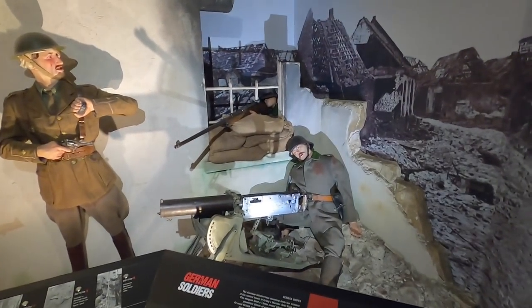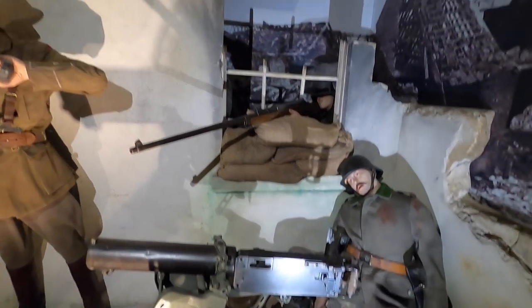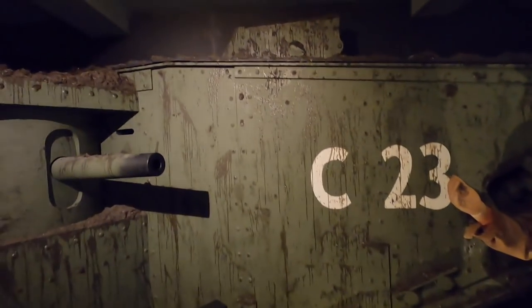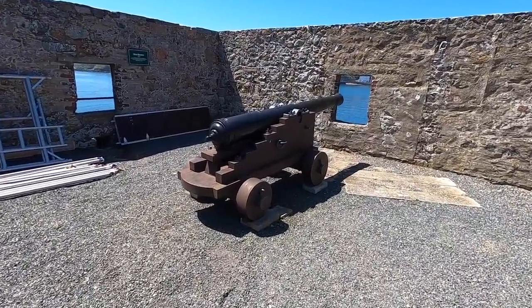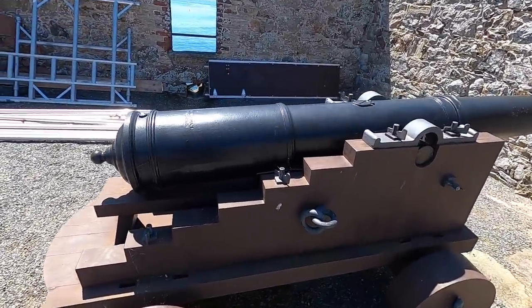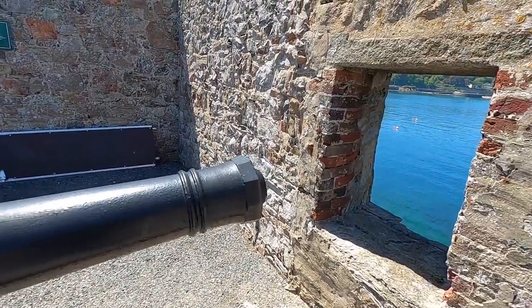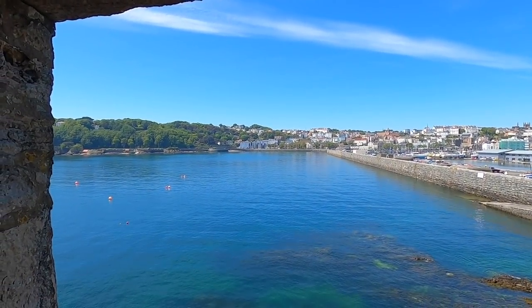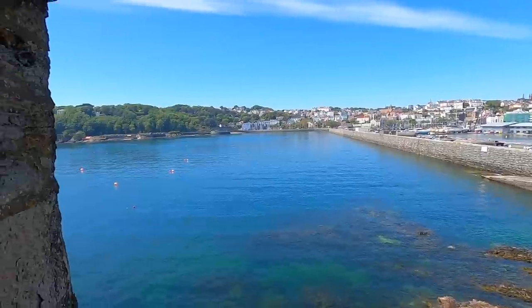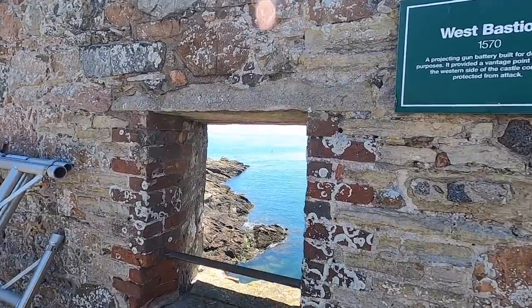Get down boys! Get a little close-up of the cannons here — look at that, perfect condition. This just shows you what it's protecting — this is Havlet Bay. The views from here are second to none, they're amazing.